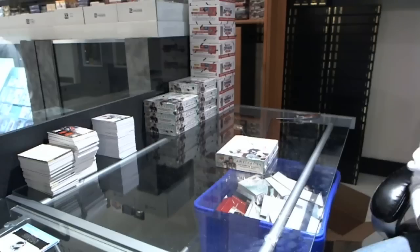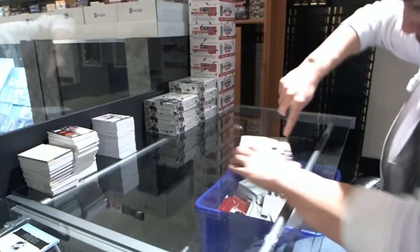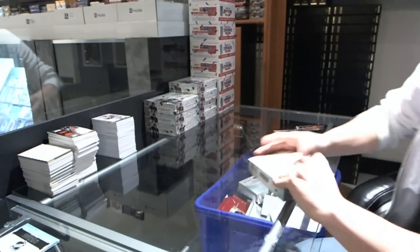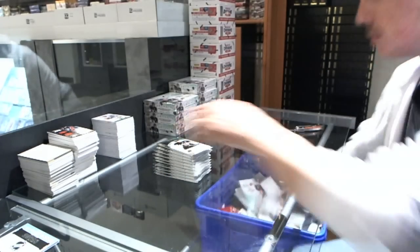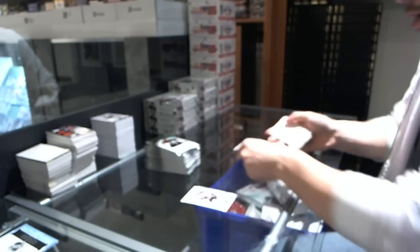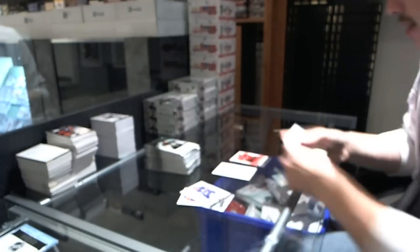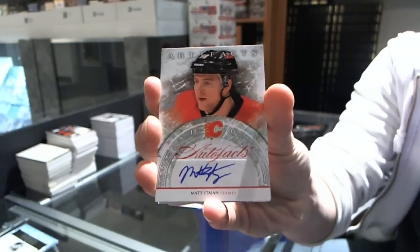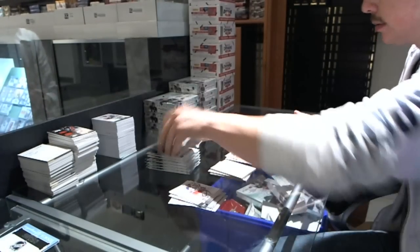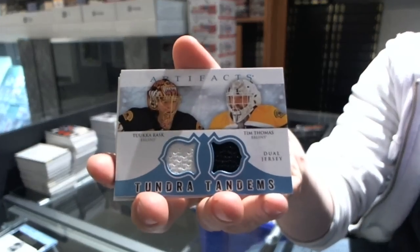Alright, second half CNC group break number 1388, 1213 upper deck Artifacts case break. Team Canada insert, to 999 for the Chicago Blackhawks, Brent Seabrook. Rookie to 999 for the Colorado Avalanche, Tyson Berry. Auto Facts for the Calgary Flames, Matt Staging. Tundra Tandems for the Boston Bruins, Tuukka Rask and Tim Thomas.